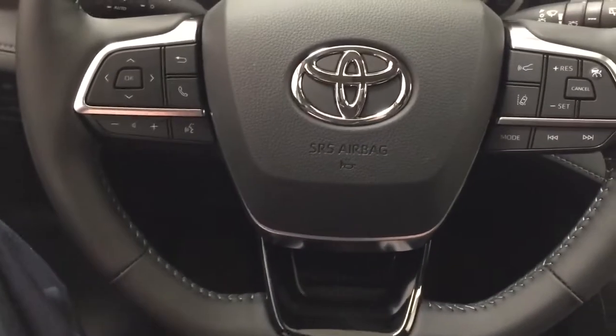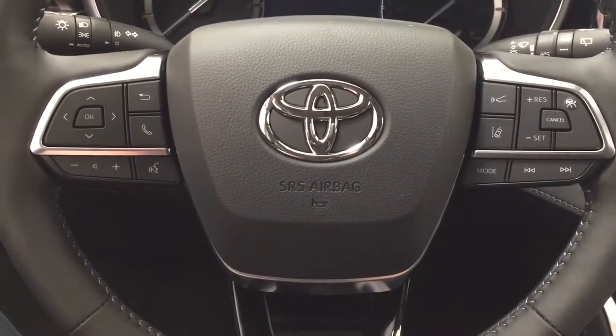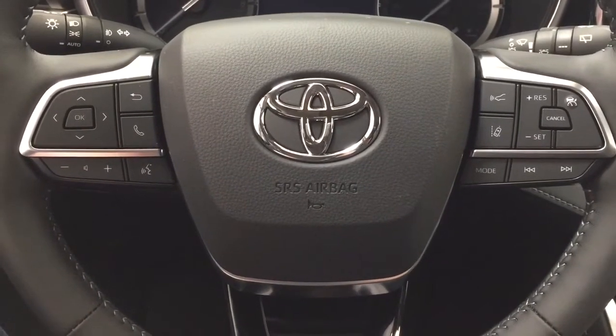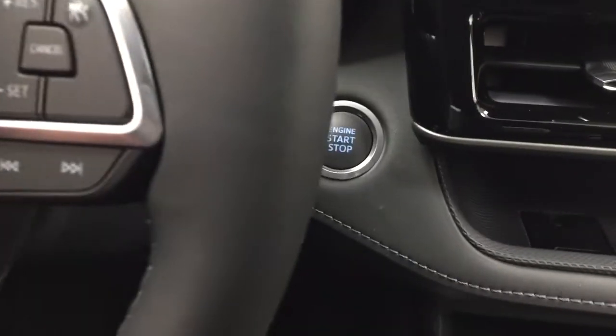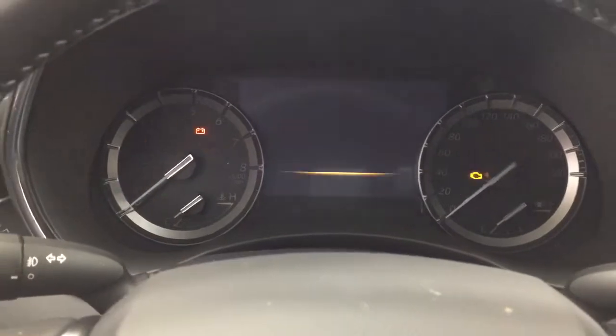A couple of the controls on the steering wheel include your scroll function, Bluetooth, volume control, voice recognition, lane departure alert, cruise control, mode select, and seek function. It does offer push button start — all you have to do is put your foot on the brake, hit the push button, and it will start up automatically.